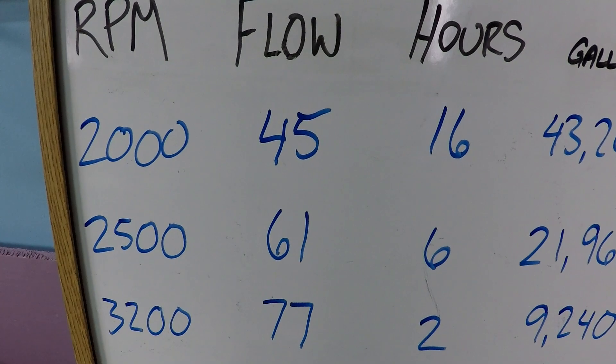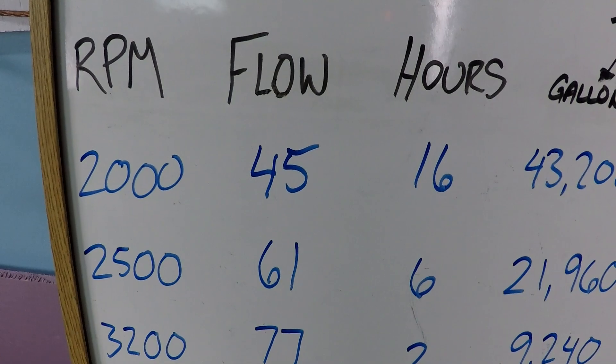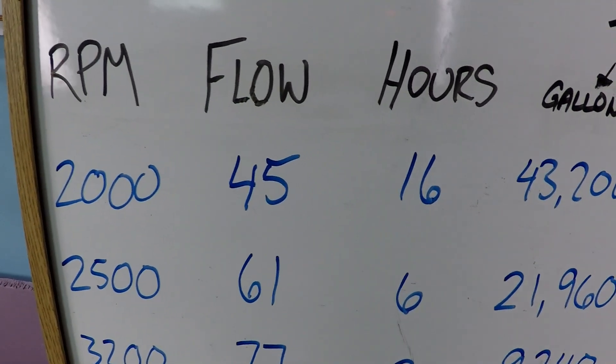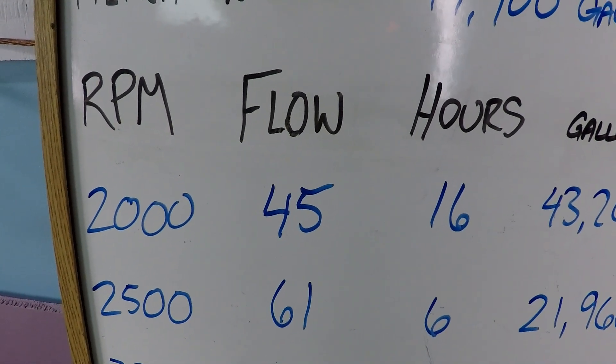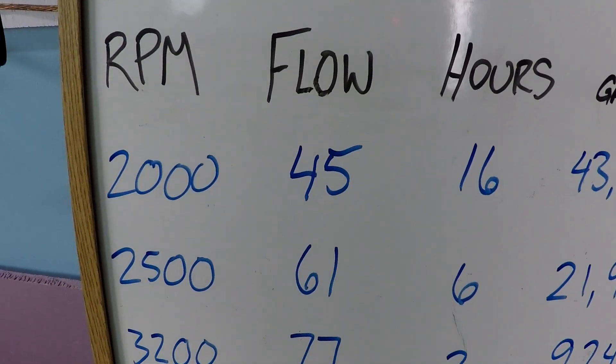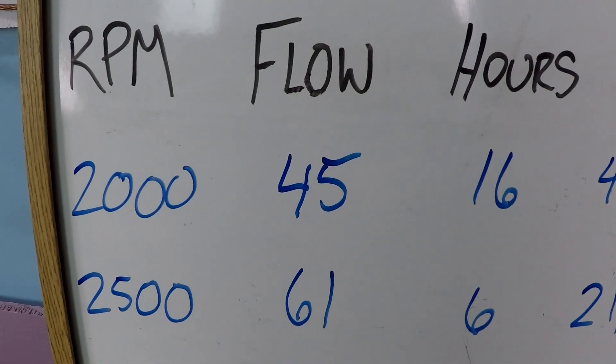Electric heat pumps need to run for long periods of time in order to do their thing. Gas heaters, to a lesser extent, also need to run for long periods of time, but electric heat pumps especially need long periods of time. And the thing about a heat pump or heater — anything that provides heat into the water — it needs a lot of flow in order to function.